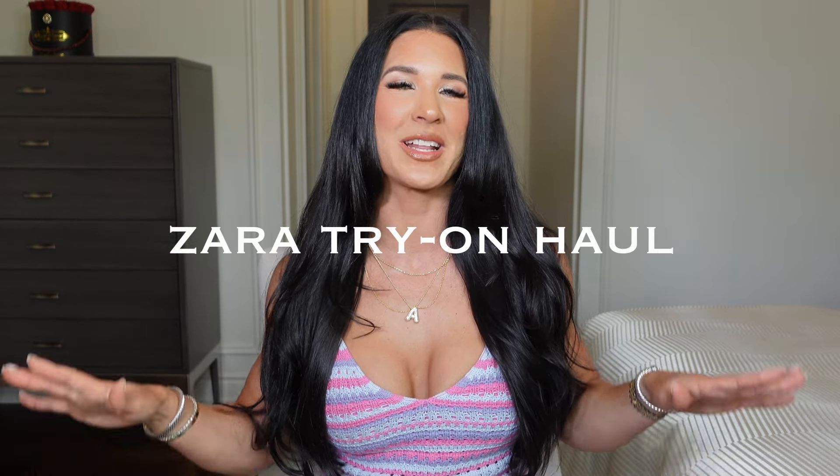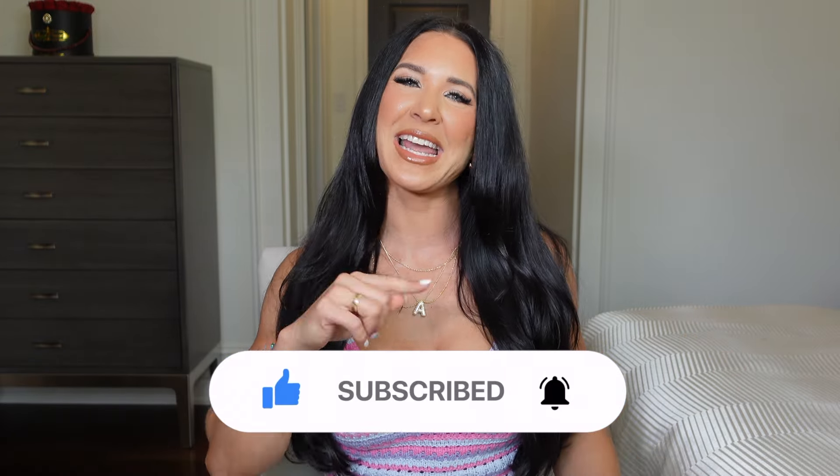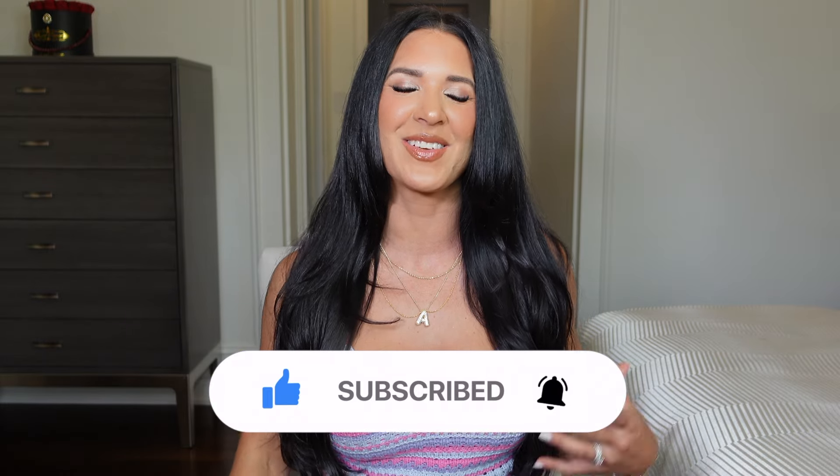Hey guys, welcome back to my YouTube channel! If you're new here, my name is Abby Roman. Today we're doing a massive Zara haul — I went a little crazy. Their summer sale was so amazing. I picked up some things just before the sale, during the sale, and some new items. Grab a tea, coffee, or snack because this is going to be a long try-on haul. Make sure you like, subscribe, and hit that bell so you're notified when my videos go live!